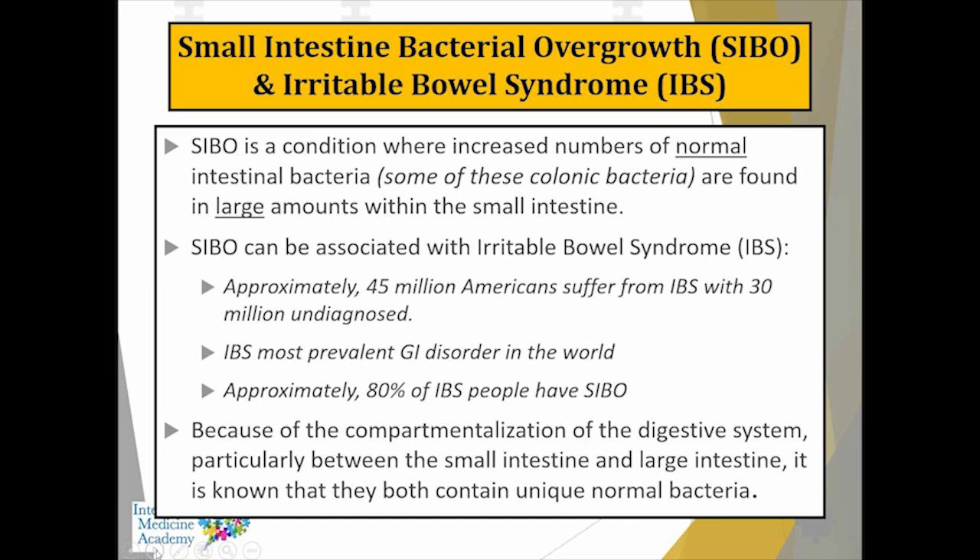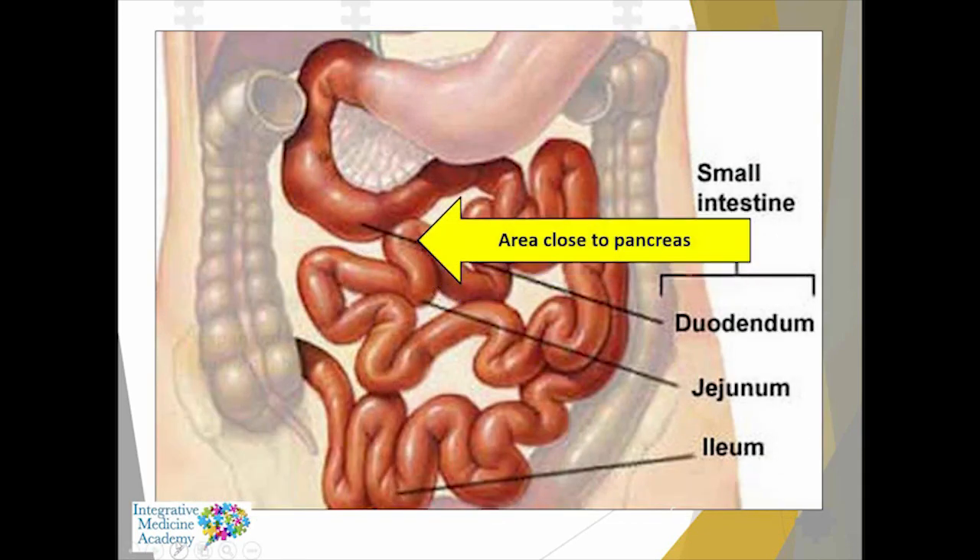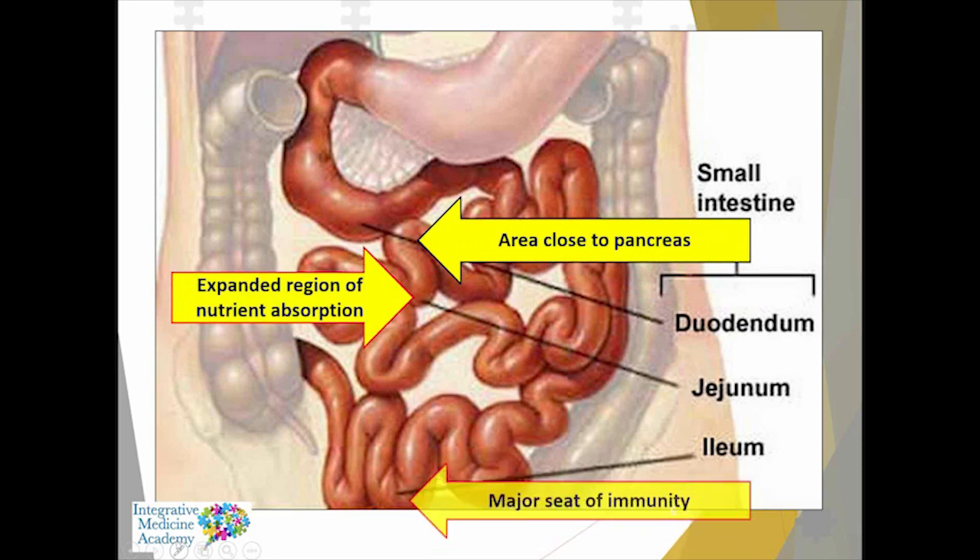Because of the compartmentalization of the digestive system — particularly from the small intestine to the large intestine — it's known that they contain some unique bacteria. When we're looking at SIBO in general, we've got to look at the small intestine and some of the areas that get involved.